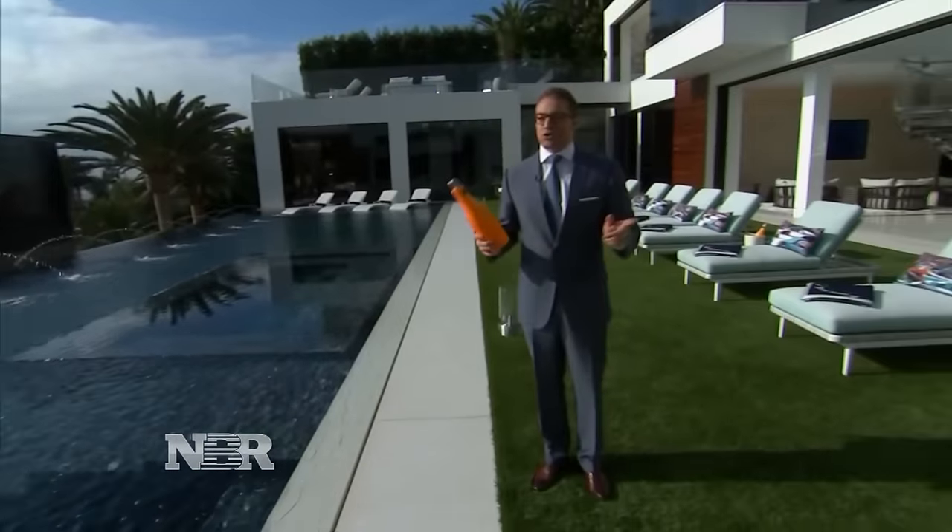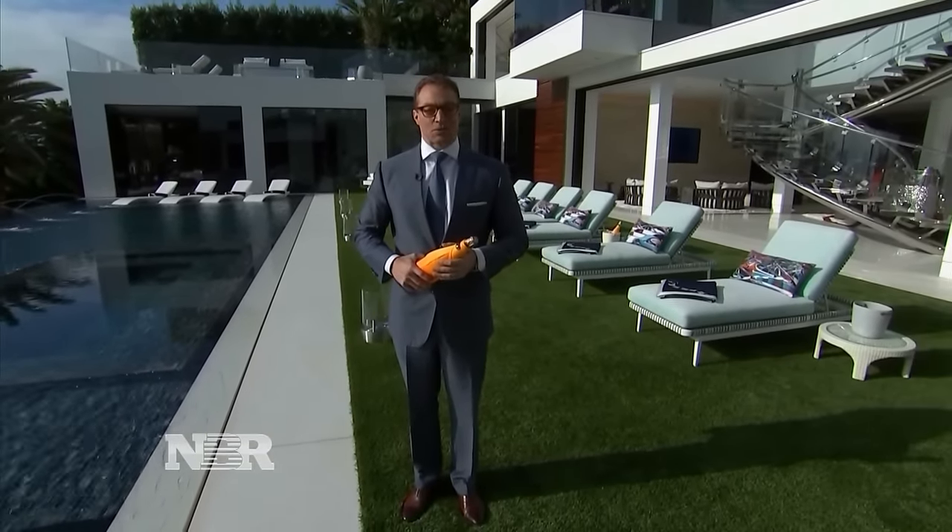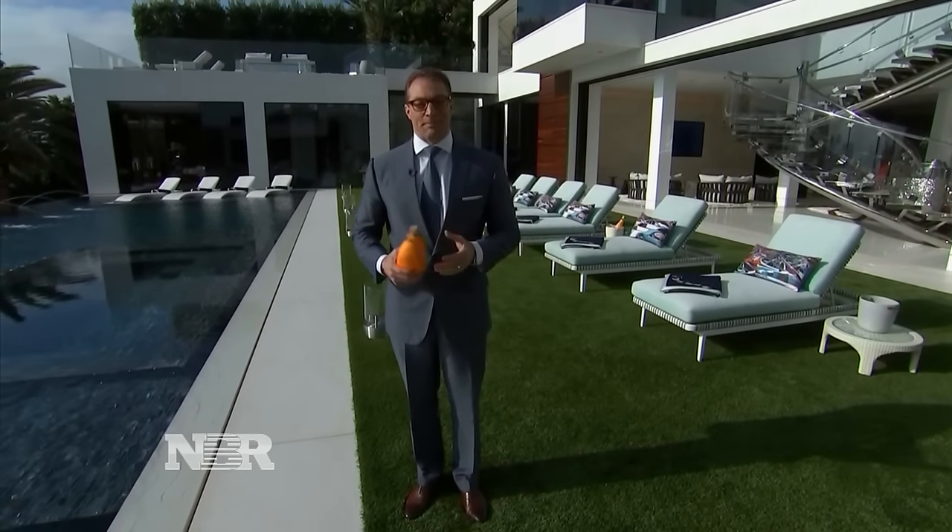Whoever buys this house for $250 million is going to be drinking a lot of champagne. For Nightly Business Report, I'm Robert Frank in Bel Air, California.